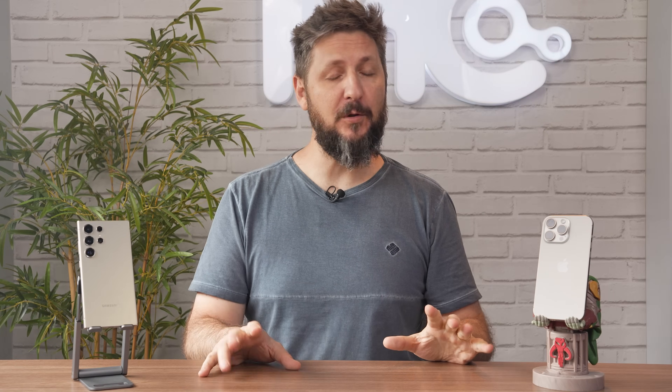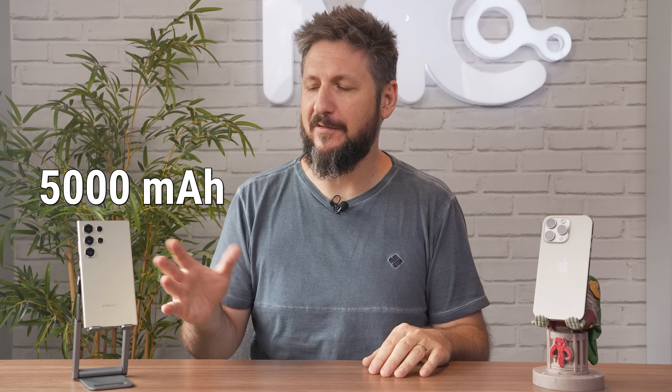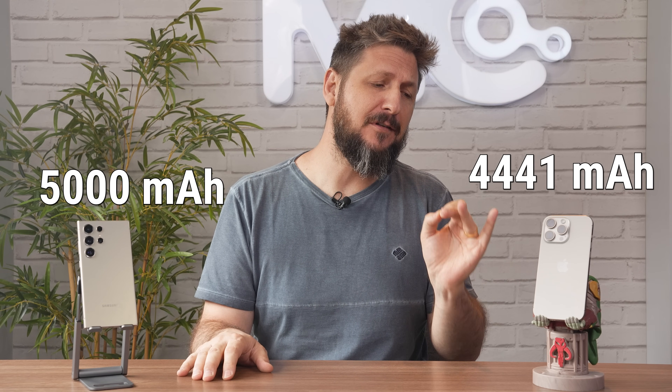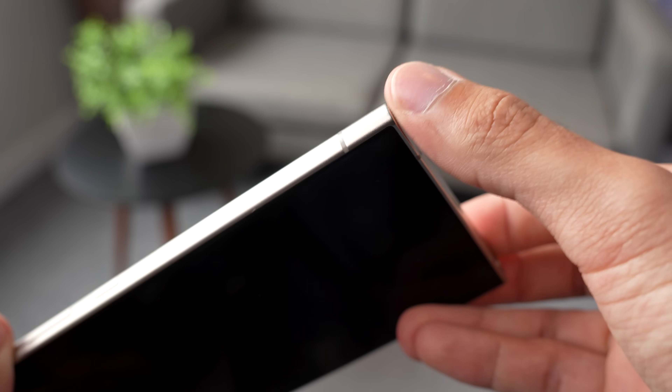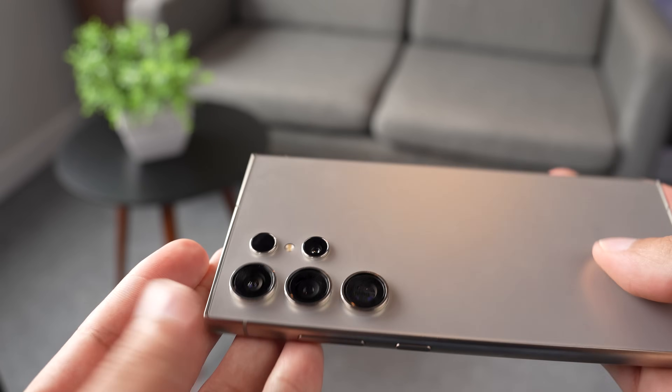Bora falar de um dos tópicos mais polêmicos: bateria. Ao contrário do que a maioria pensa, essa é uma batalha bem apertada. O Galaxy S24 Ultra tem mais bateria — são 5.000 mAh — enquanto o iPhone 15 Pro Max traz uma bateria de 4.441 mAh. Isso por si só já é um ponto positivo para a Samsung, e tem tudo a ver com as escolhas da empresa. Sabe essas quinas retas no design do S24 Ultra e aqueles milímetros a mais nas dimensões? Tudo isso vira espaço interno para componentes, o que acaba permitindo, entre outras coisas, colocar uma tela maior, mais bateria e por aí vai.